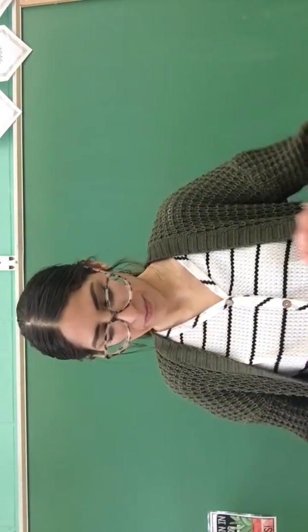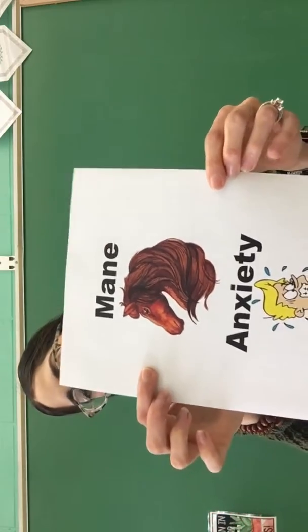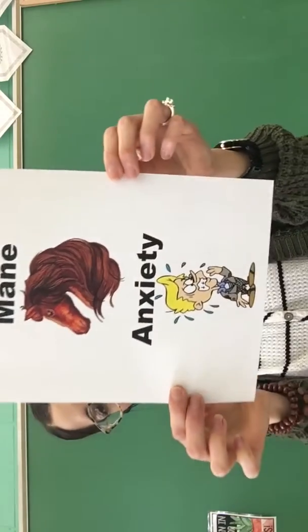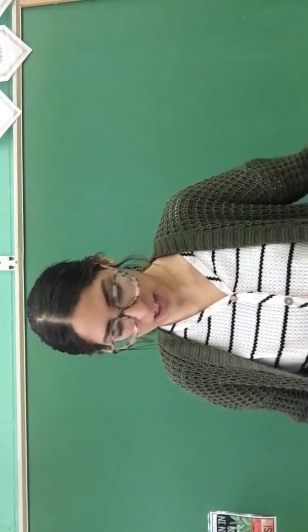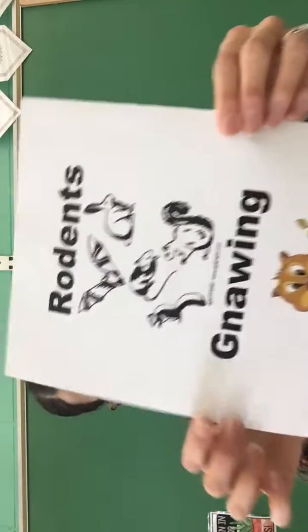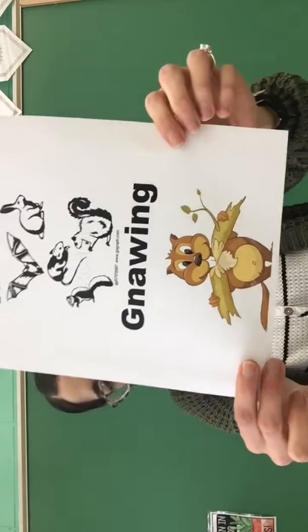Number five is mane — the long hair that grows from the neck of an animal. Number six is anxiety — fear or nervousness over what may happen. Number seven is rodents — animals that use their front teeth to gnaw, like rats, mice, beavers, and squirrels. Gnawing means to bite so as to wear away something little by little.